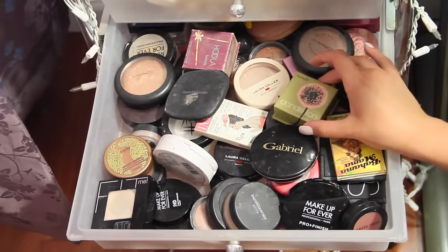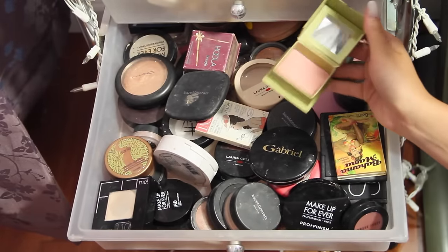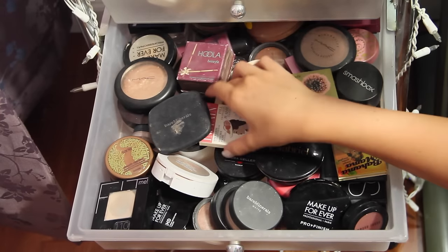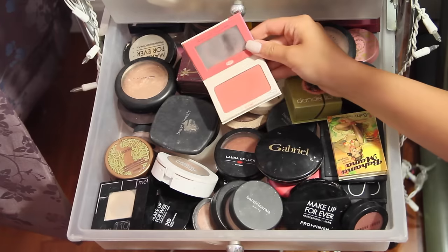This drawer is not very organized either. I have blushes, powders, highlighters, and bronzers — I just throw everything in this drawer. I try to keep the things that I use a lot more on top and to the front, but yeah that's basically it for this drawer.